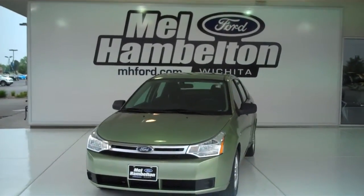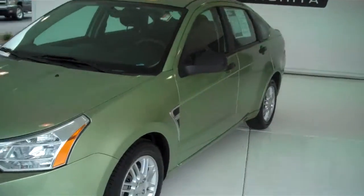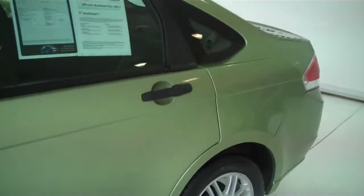110908A. Here we have a 2008 Ford Focus, green in color. This car is in great shape — paint's in great shape, body's in great shape, and it does have new tires.